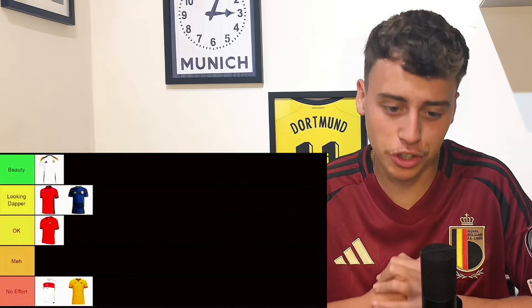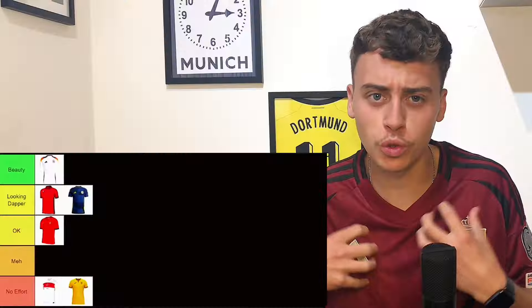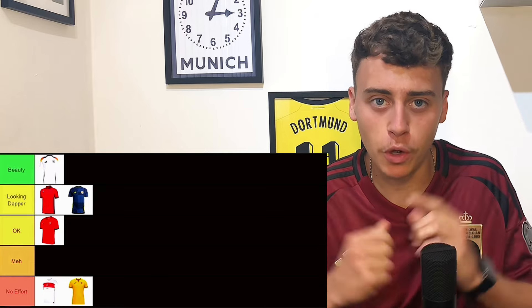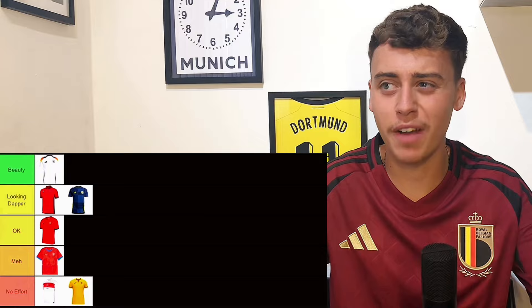Scotland's home kit — I quite like it, it's going to go in looking dapper next to the Albania shirt. I like the pattern, it's sort of a chequered pattern but not too much. I like the yellow, I think it goes really well together. I think Scott McTominay is going to bag a few goals in this shirt.